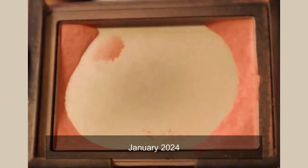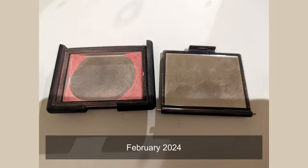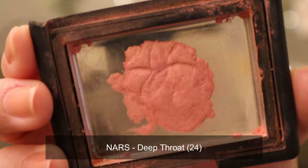Moving on to the more exciting products, starting with my infamous NARS blush in the shade Deep Throat. I repressed it this month and while it was drying I was using my other blush, so I actually didn't use this one too many times — only three times this month. But it looks significantly different because it is repressed. I used it 21 times in the previous month for a total of 24 uses, and this is what it looks like now — busted lid and all. It looks like a piece of gum. You can still see the indents from where I was pressing it in with the cap.